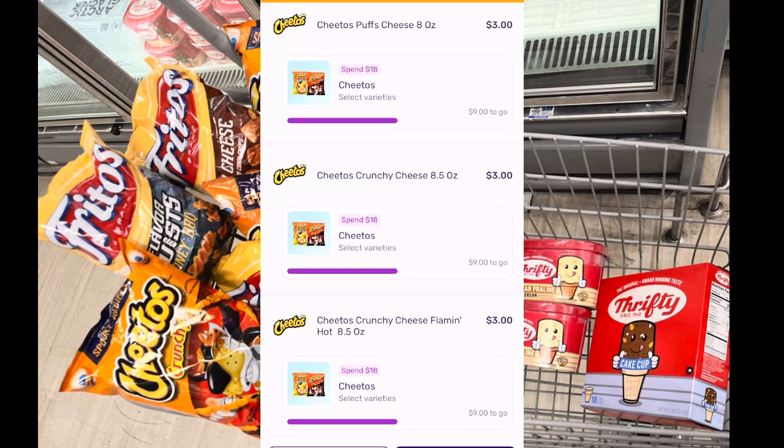After submitting to Fetch, I noticed they have a promotion going on. When you spend $18 on a particular type of Cheeto, you'll get 1,800 points back, so do check out your Fetch for that.